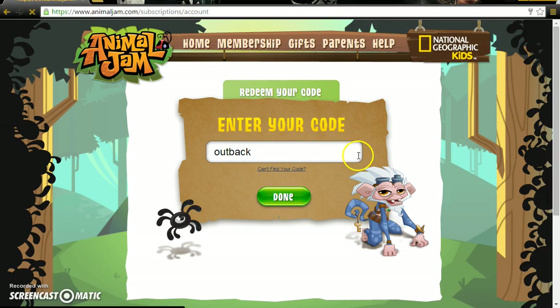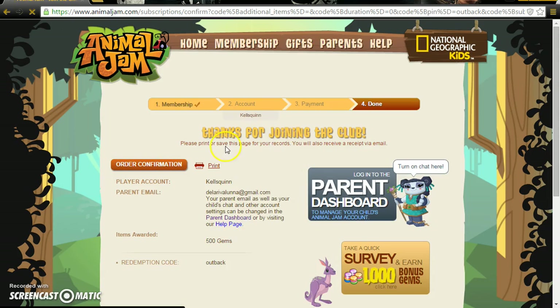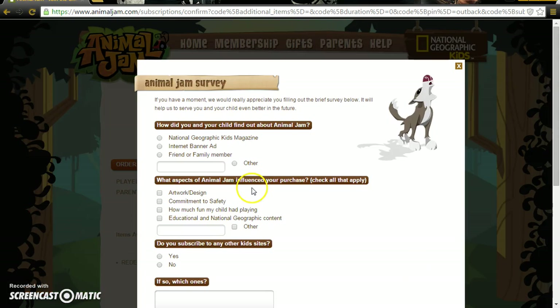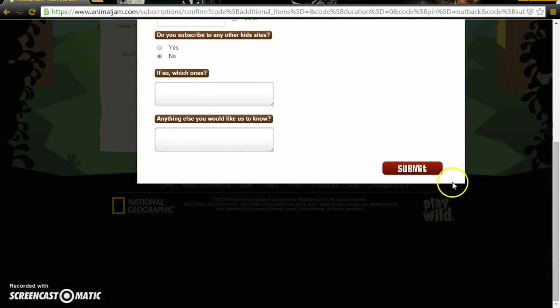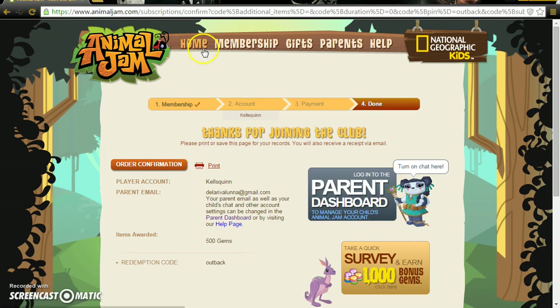Over here it will say your membership is going to be put in this account, and you just confirm it. But it's not actually a membership — I'm going to do the 1000 bonus gems. So yeah, we are going to get 1000 plus gems.